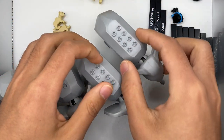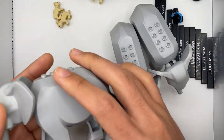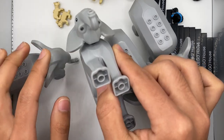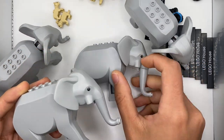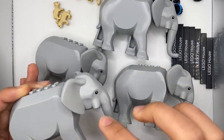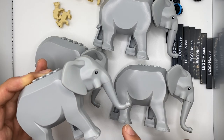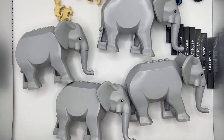After building these four elephants, I realized I made a slight oversight — they have holes for tusks, but I didn't actually order the tusk pieces. Thankfully, the tusk elements are basically just the standard LEGO tooth pieces, either the short version or the long version, so I definitely have a few extras in my collection to supplement these elephants.